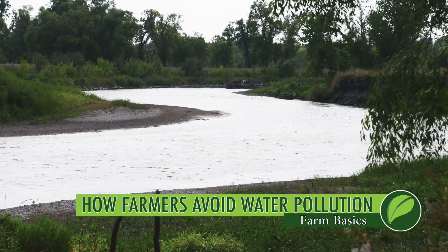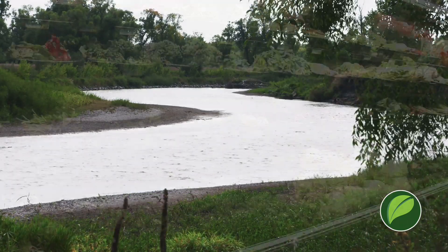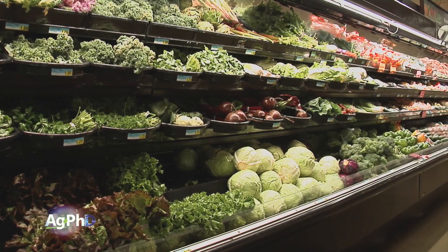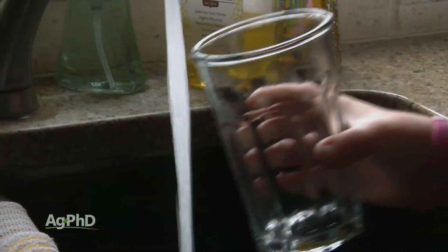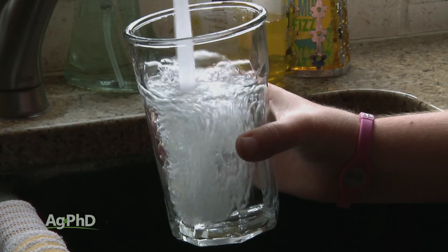If you're a non-farmer, we just want you to understand that farmers are doing everything they can to provide safe food for our country and really for our planet. But in addition to that, one of the most important things that farmers are doing today is everything they can to manage nutrients so water pollution is not an issue. We want and need clean water in our country, and we want to talk today about what farmers are doing to keep that water clean.